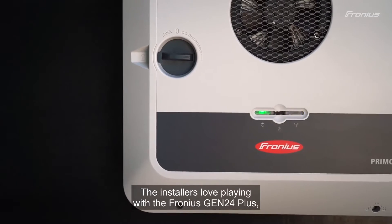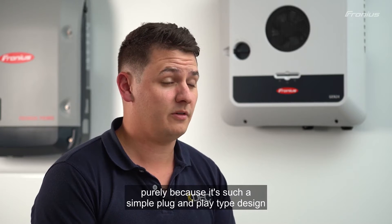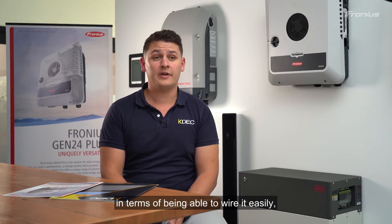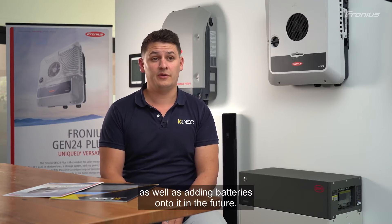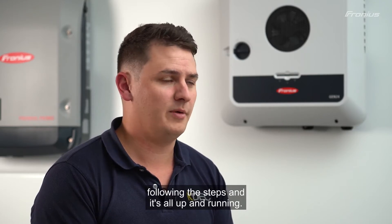The installers love working with the Fronius Gen24 Plus, especially when it's combined with the BYD battery stack, purely because it's such a simple plug-and-play design in terms of being able to wire it easily, as well as adding batteries onto it in the future. In terms of commissioning, it's as simple as getting on an app, following the steps, and it's all up and running.